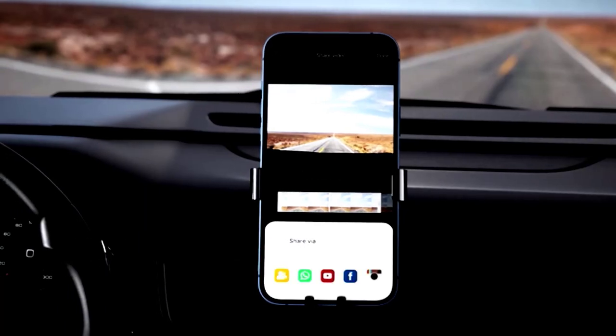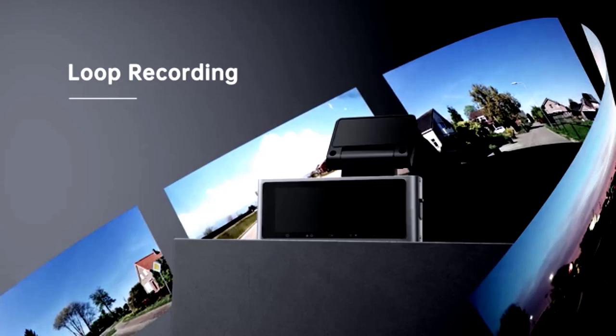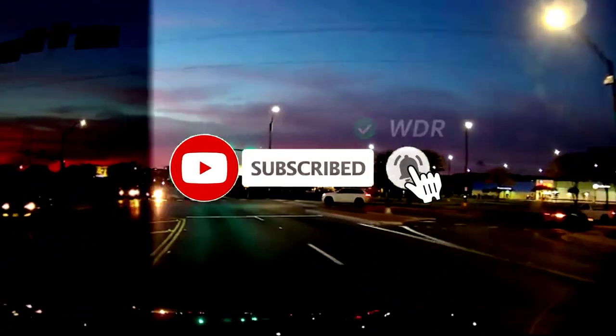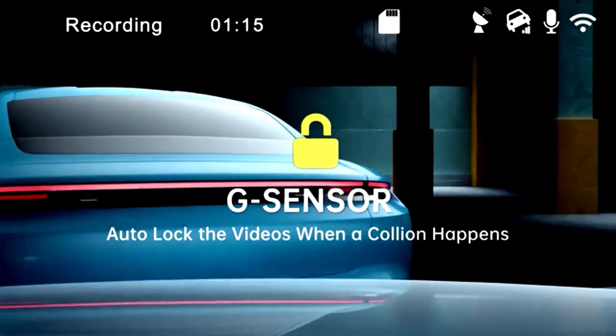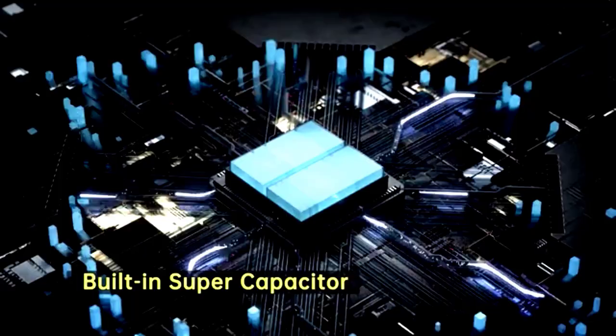Plus, Alexa integration lets you control the cam with just your voice, making it feel like you're living in the future — minus the flying cars. With parking mode, your vehicle is monitored even when you're not there, and the night vision ensures crystal-clear footage during late-night drives. It's basically the all-seeing eye for your car, so whether you're on a road trip or just running errands, this dash cam has your back.